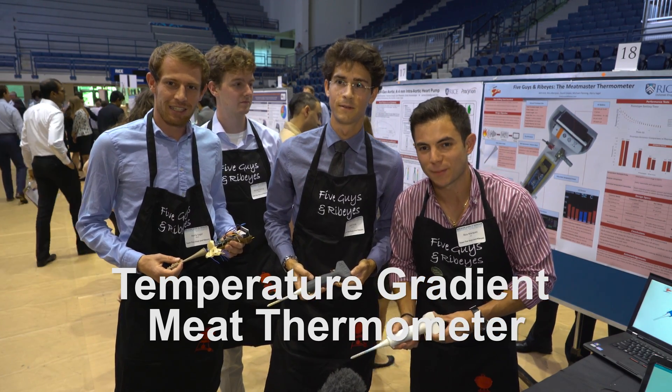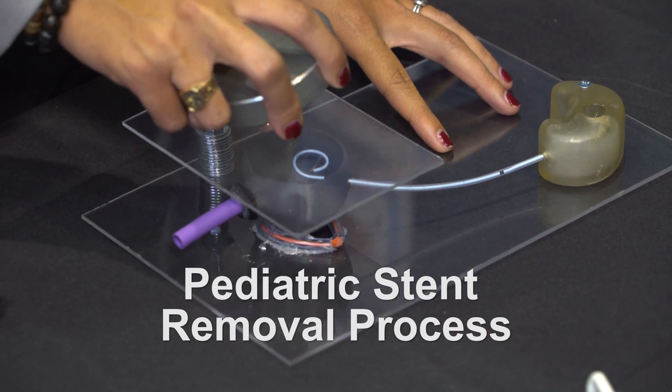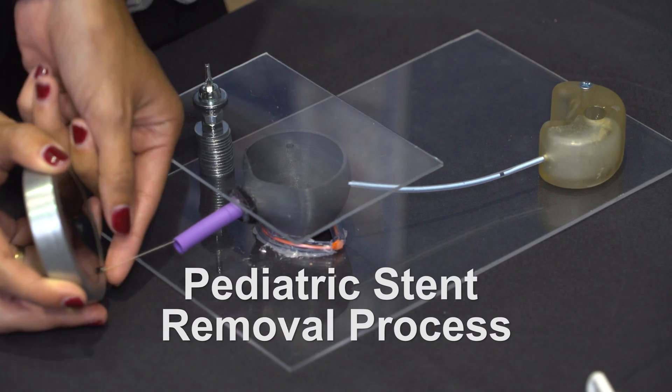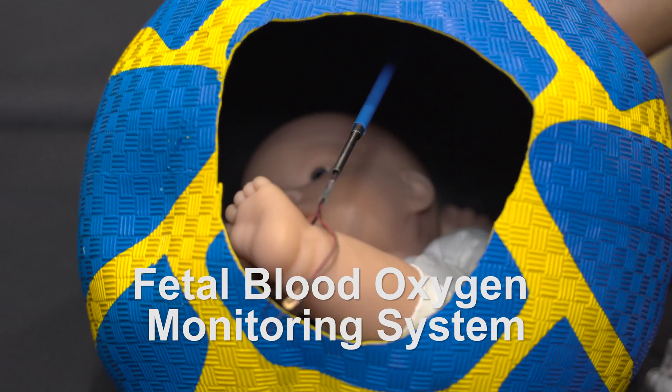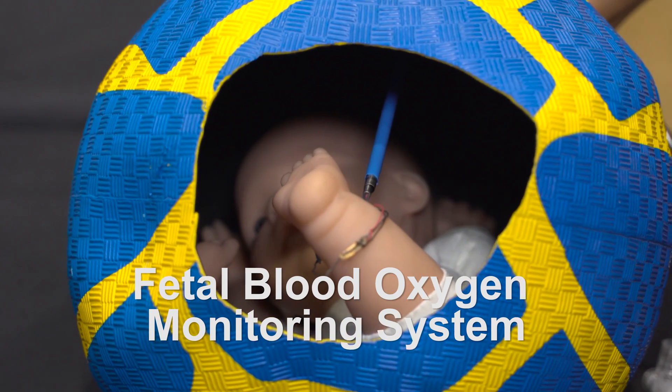When it's time to remove it, the surgeon will just approach the child with the magnet, get close, and then it happens really quick — the string will come out. The surgeon will guide the loop around the fetal foot and then tighten it by pulling on the wires.